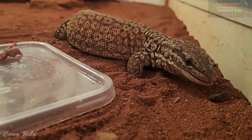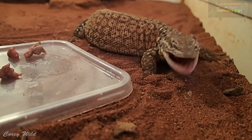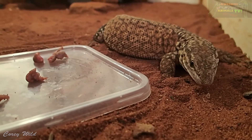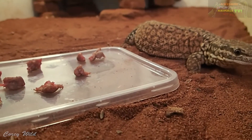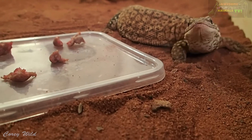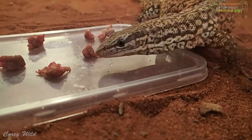He's got the forked tongue just like the snakes do, and they taste the scent particles with that forked tongue. There's something to say about 150 million years ago that all of our snakes evolved from these monitor lizards. You'll see that tongue will direct him towards the scent and actually turn him where to go.